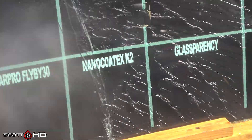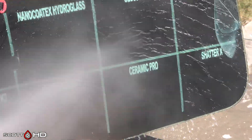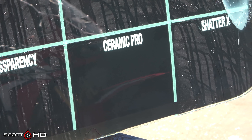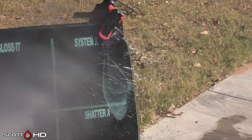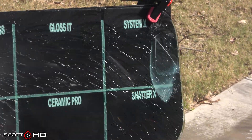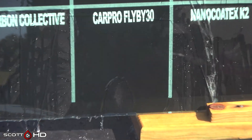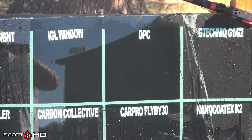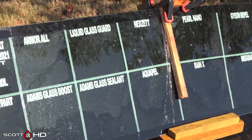So we already have some failures: CarPro Fly By 30 we're going to mark weak. G-Technic and Nano Kotex — their two products — looking all right. Glassparency looking good too. Ceramic Pro is failed at 30 days. System X, Gloss It, and Shatter-X — Shatter-X is the one that claims to prevent actual glass shattering and it looks like it's holding up its end of the bargain. So three failures: CarPro Fly By 30 weak, IGL Window, DPC, and Ceramic Pro failed.